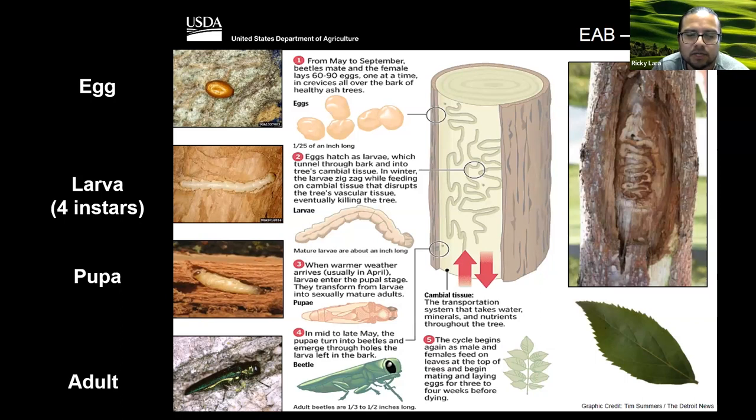Adult feeding on foliage is the least of our concerns. The stage that is killing the tree is the larvae — as they're forming these galleries, they're basically disrupting the tree's ability to transport water and nutrients, and so the tree will begin to die. Usually the damage begins at the top in the canopy, and then you'll start seeing symptoms where the tree is starting to lose foliage — it looks like dieback. By the time you start noticing the beetles visually, it's probably a little bit too late.